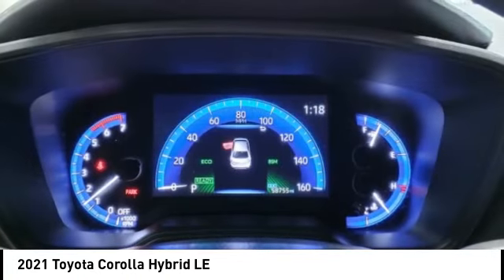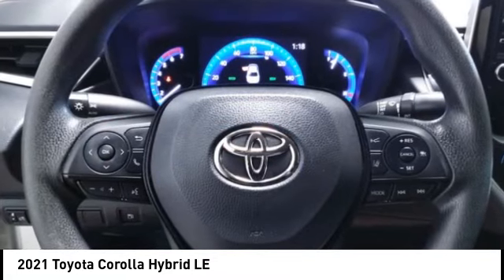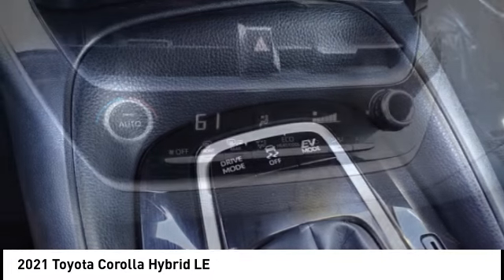Airbags — driver and knee. Audio radio with touch screen display. If you like it online, you'll love it in your driveway. Take it for a spin today.